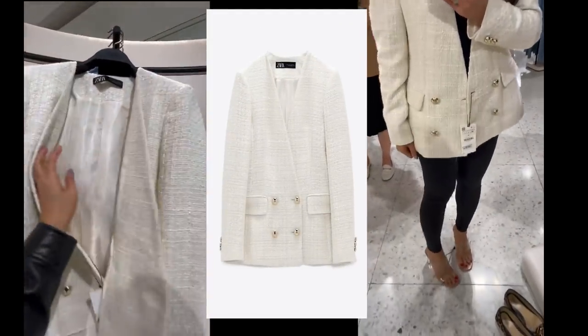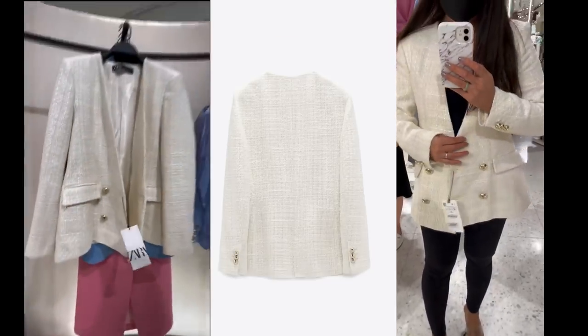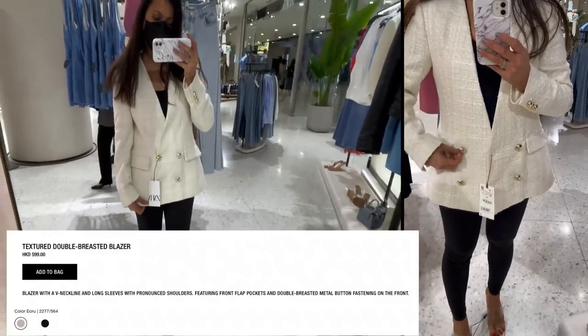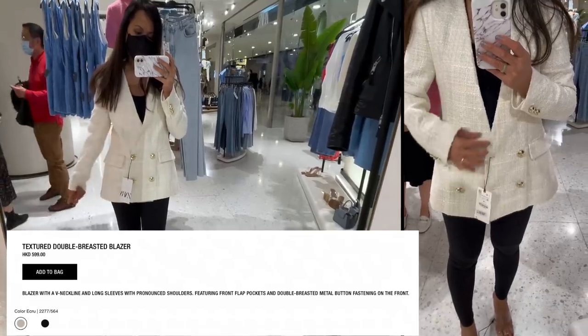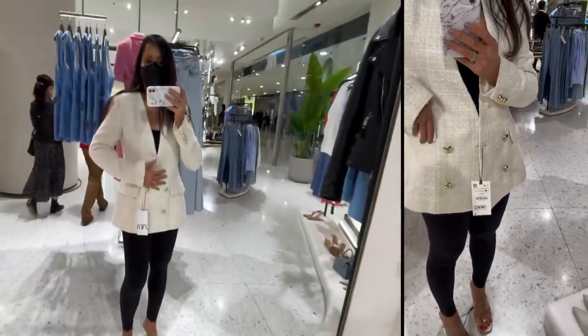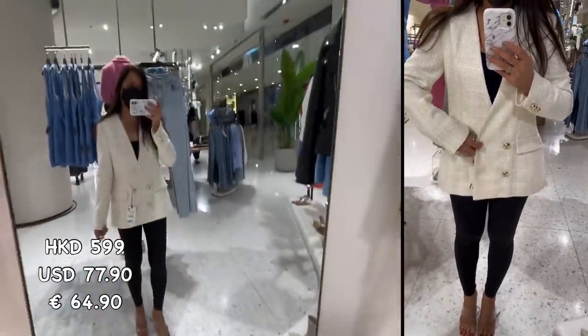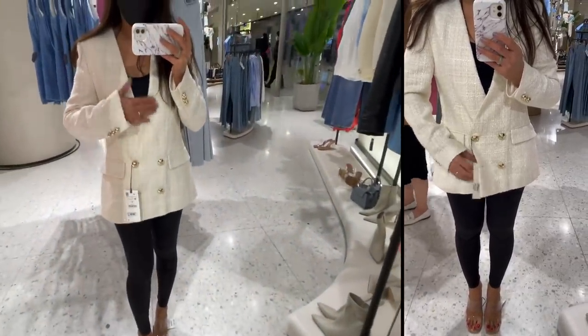Up next is this beautiful textured blazer — double-breasted with V-neckline, front drop shoulder, a front plop pocket, and metal button fastening. It's 599 Hong Kong dollars. It's elegant and so chic, I love it — it's so comfortable as well.